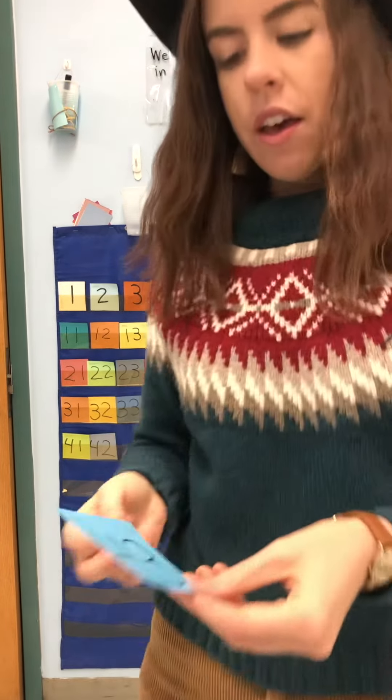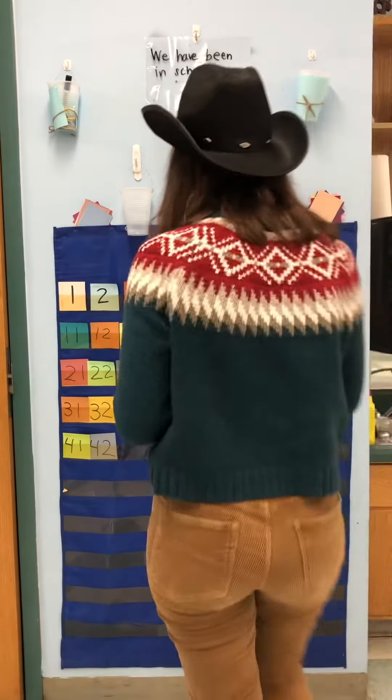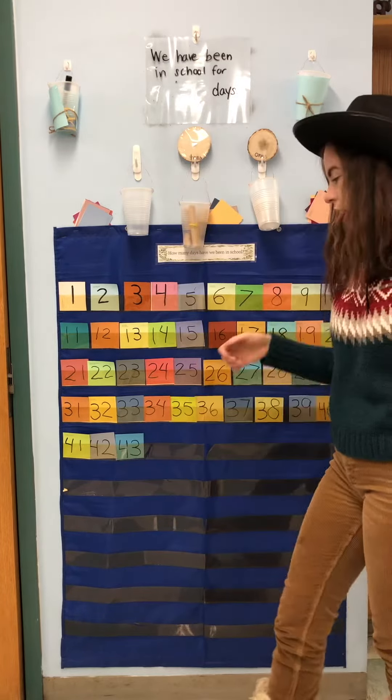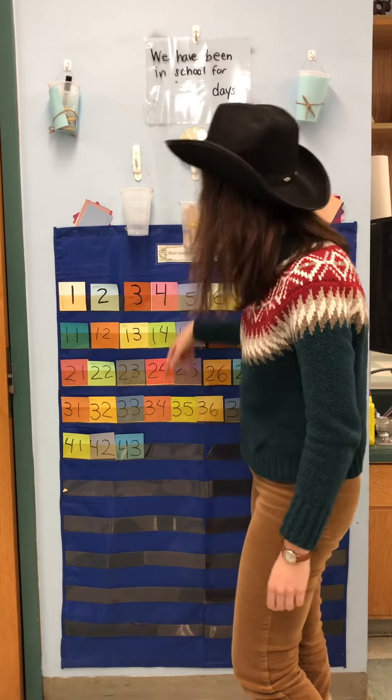Yesterday our number was 43, but we added a new day on. So we need to figure out what number would come next after 43. Before 43 comes 42. After 43 — I'm looking at this column, which would come next?